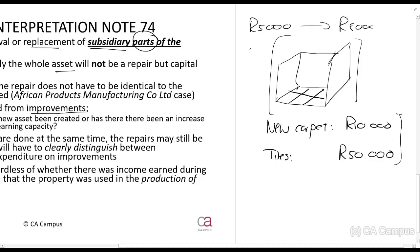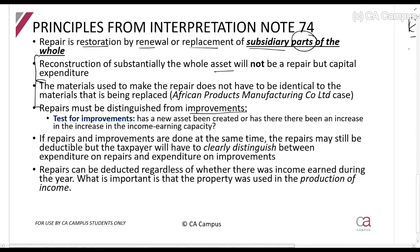The fact that the tiles cost more doesn't necessarily mean it's an improvement. I'm not saying tiles are always a repair — but if the question says you charged five thousand rand a month and because of the tiles you can immediately charge eight thousand rand a month, that is an improvement. You must look at the context of the question. For the most part, when tiles replace a carpet it is not an improvement.